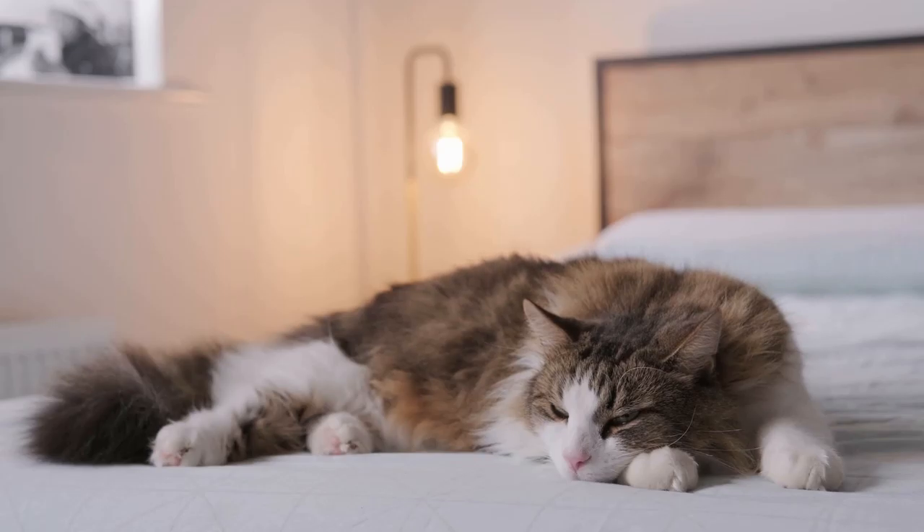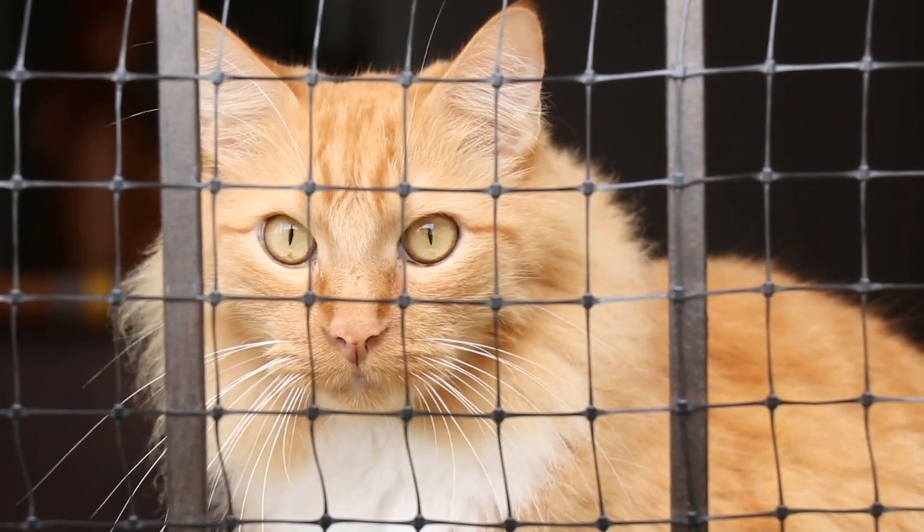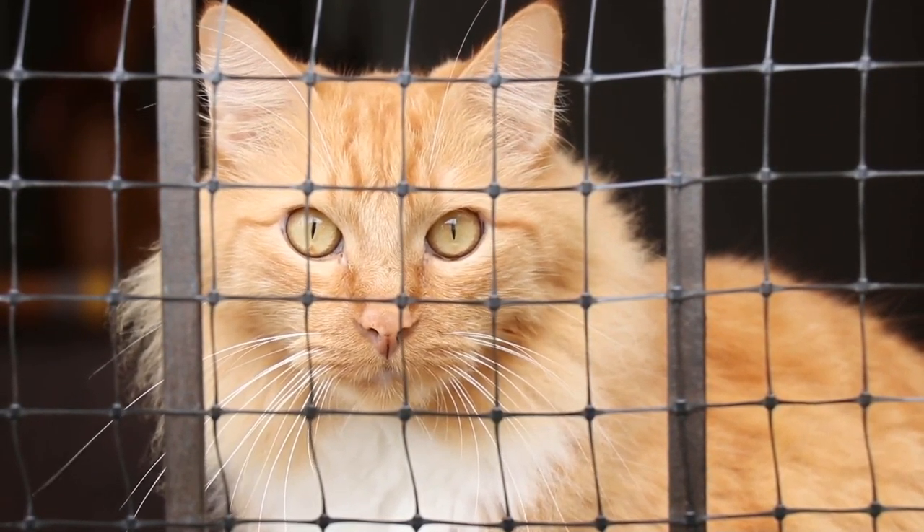Must-know information. Plaque is a biofilm or mass of bacteria that is constantly piling up on your cat's teeth. Over time, the plaque hardens and becomes tartar or calculus, a hard brown material on the tooth's surface.